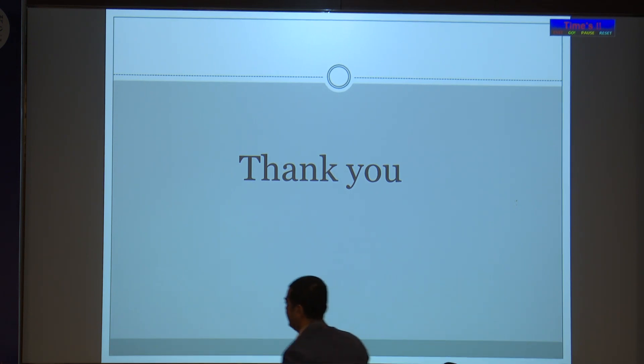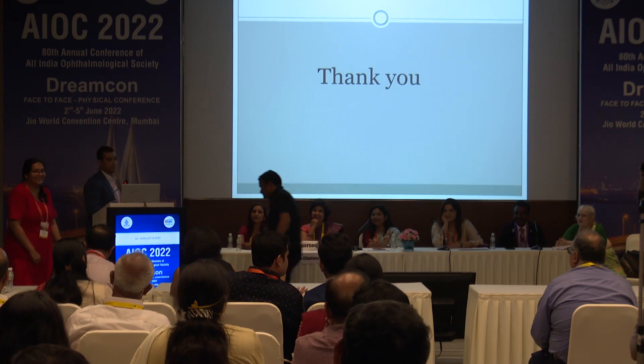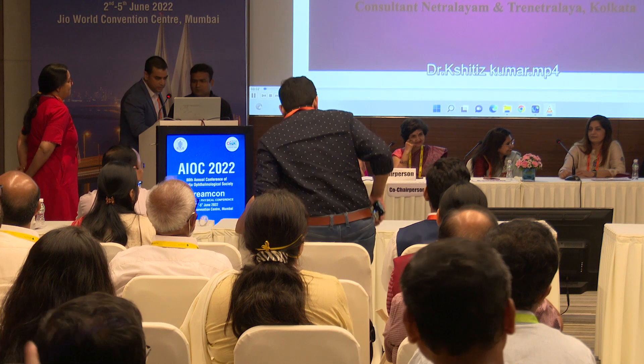Dr. Shitesh Kumar invited Dr. Jalali to give her comments. Dr. Jalali noted: we should always be prepared because we found 2-3 IOLs and 2-3 CTRs — you never know what people have done. They keep putting things in; something goes down, they put again. Just don't damage the retina, and we can remove them.